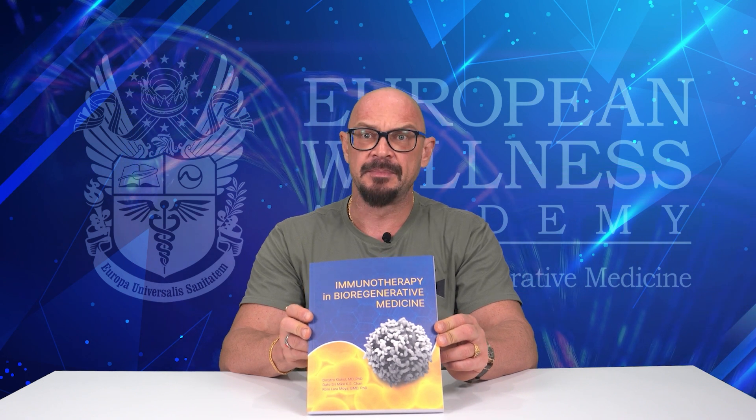Part four of Immunotherapy in Bioregenerative Medicine is perhaps the biggest part of the book. It is dedicated to thymus therapy in bioregenerative medicine. This part alone contains 17 chapters, each discussing various aspects of thymus therapy — from the history of development to mechanisms of action, clinical evidence, and thorough analysis of outcomes in various medical conditions system by system.